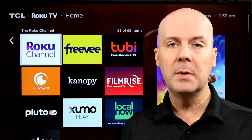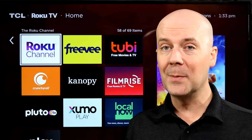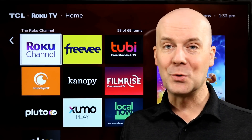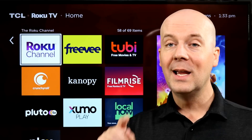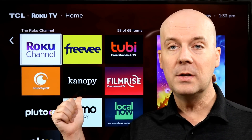Before we do that, do me a favor — hit that subscribe button, hit that thumbs up, let YouTube know you enjoy what we do here so YouTube recommends our videos to more people, helping us grow, helping us support our families here, and hopefully helping you break free from the high cost of cable TV.